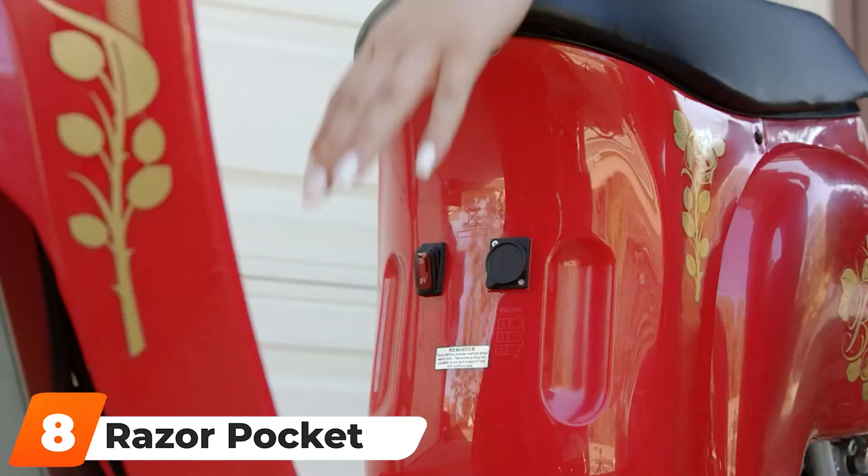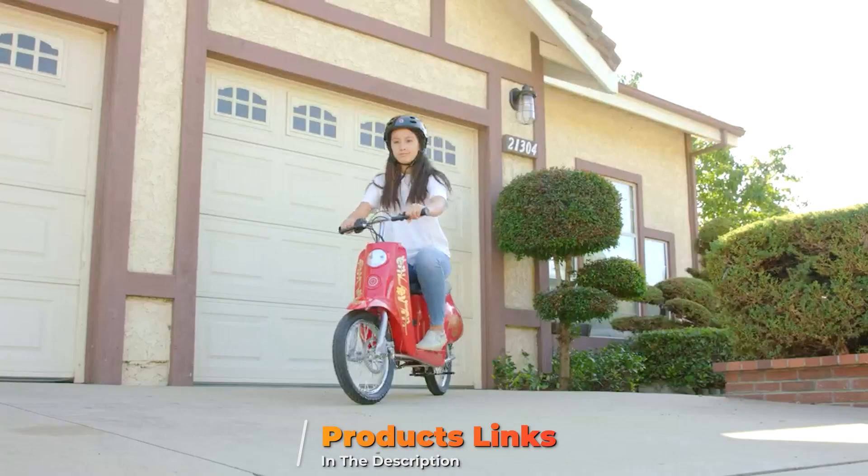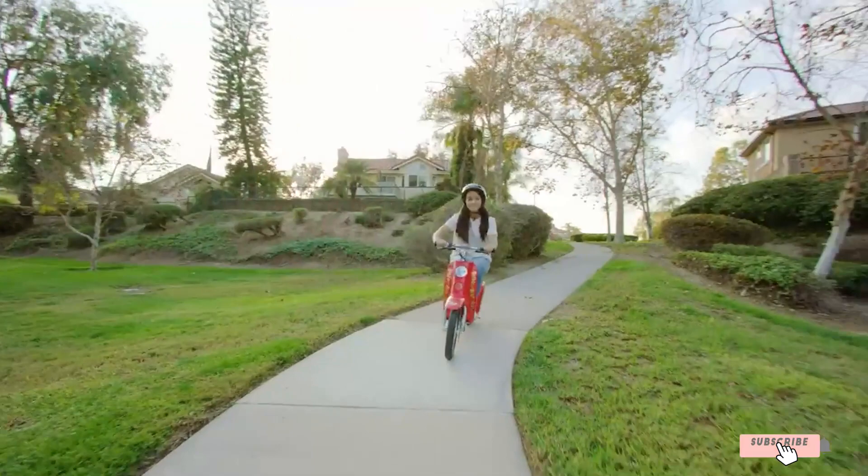The number 8 position is held by the Razor Pocket Mod Bella's Electric Scooter. Larger and faster than the standard Pocket Mod, the Bella's is better for older or larger riders, or anyone who simply loves the gold-colored decorative features.